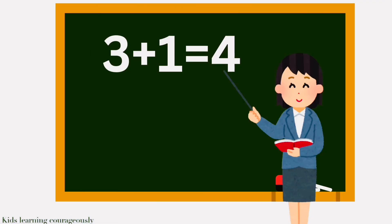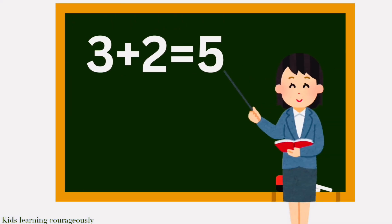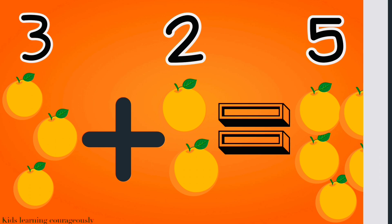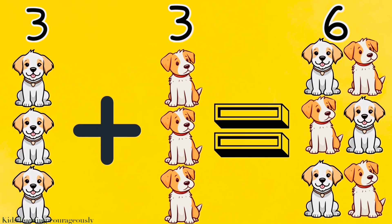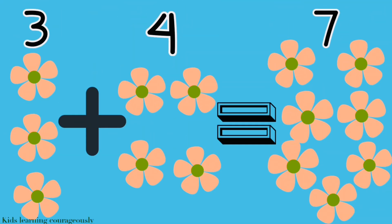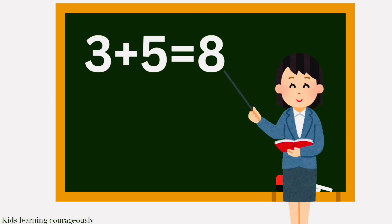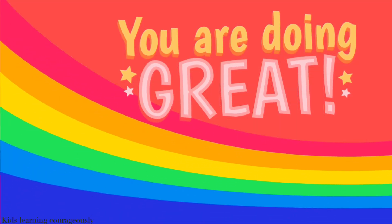3 plus 1 equals 4. 3 plus 2 equals 5. 3 plus 3 equals 6. 3 plus 4 equals 7. You're doing great!